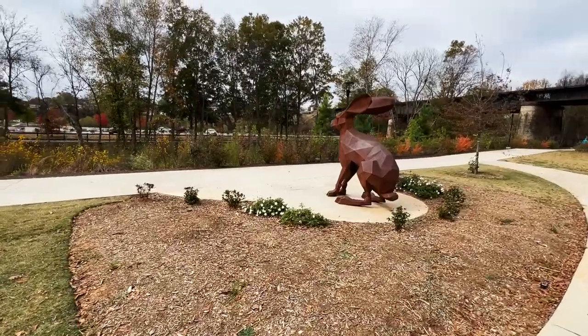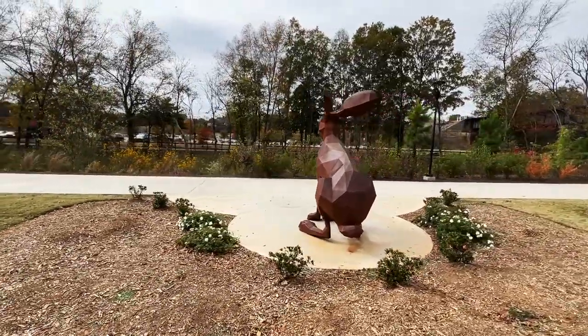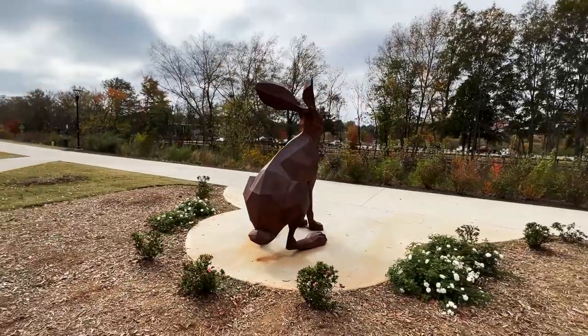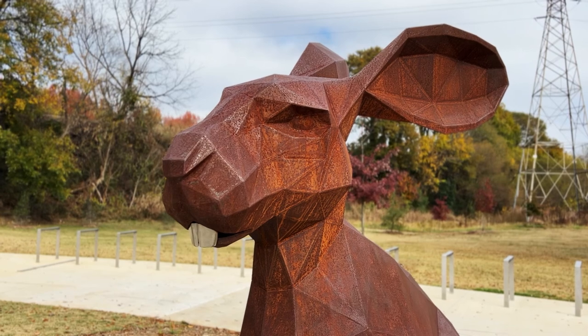But why? That's because our eyes naturally want to fill in any informational gaps within our vision. An image that consists of smaller shapes, like the pixels on a computer screen, transforms into something realistic in our minds.